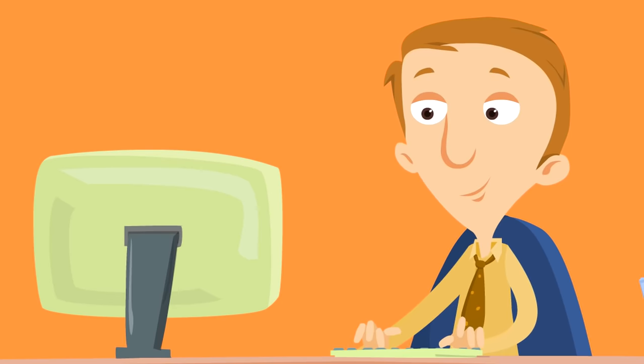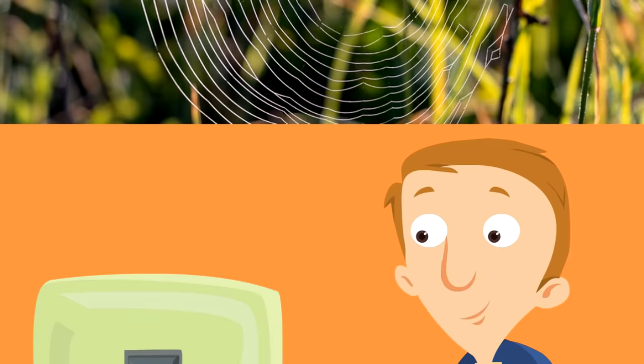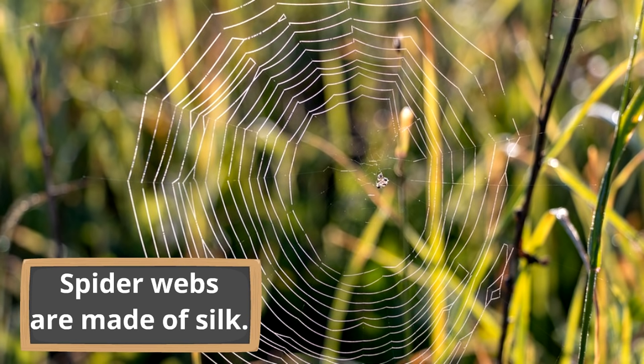Spiders have eight legs and they are arachnids, not insects. But what are some other interesting facts about these incredible creatures? You might be familiar with this — a spider web! Spider webs are made of silk. Spiders make the silk themselves and use it to make these elaborate webs, which almost look like works of art, but are there to catch prey. You can see this spider already caught something right in the middle of the web.